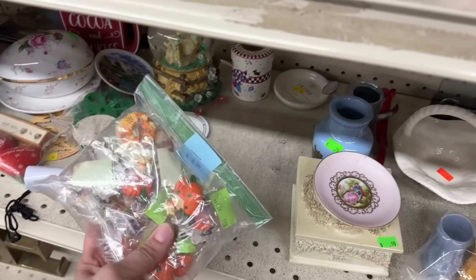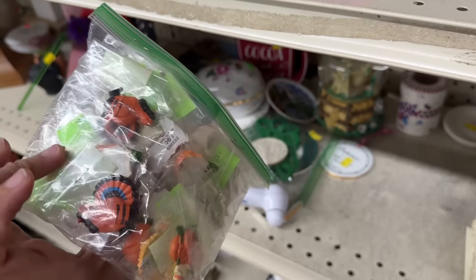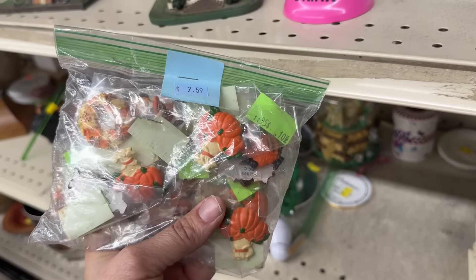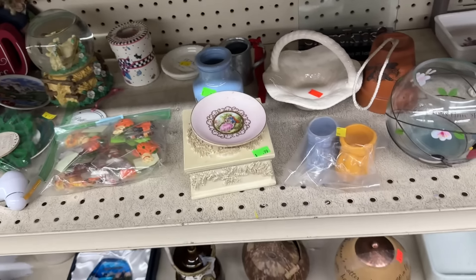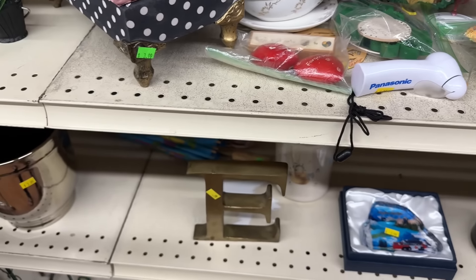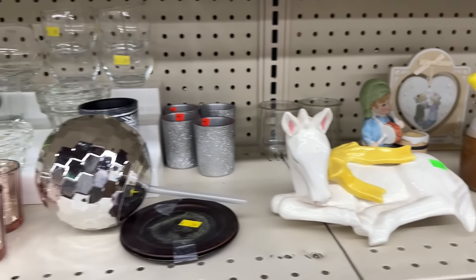What are these? I don't know. There's a lot of them, though. They're like flat buttons. What are they for? I do not know. This is pretty. Horse. Piece of pottery.